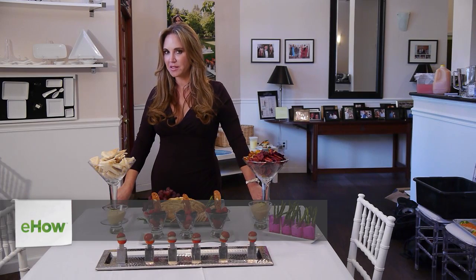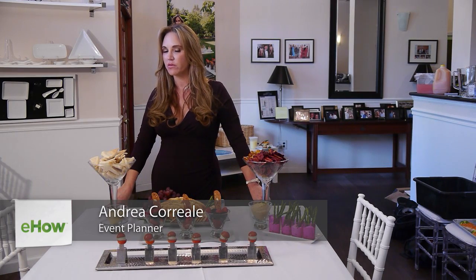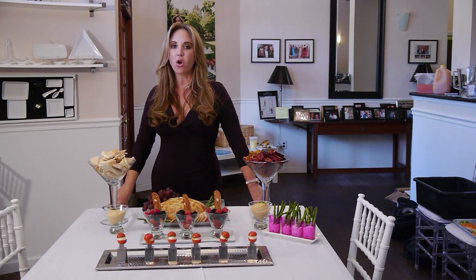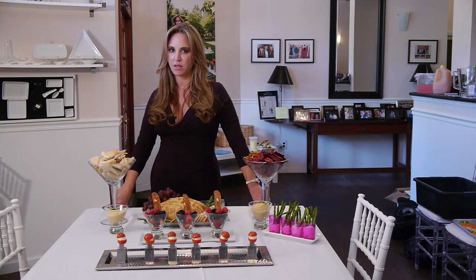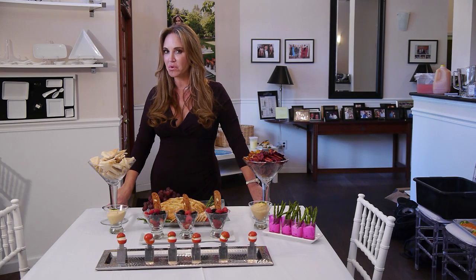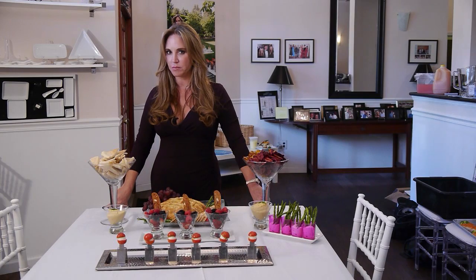Hi, my name is Andrea Correale, celebrity caterer and owner of Elegant Affairs. Today we're talking about throwing a large party in a small space. If you have a small space and you're worried you're not going to have enough room for your party, here are some really great tips.